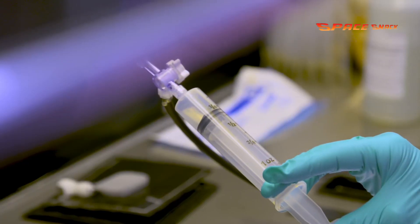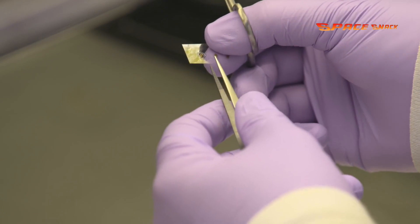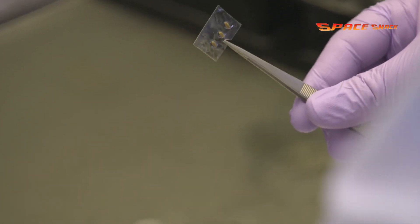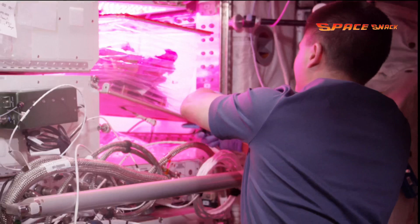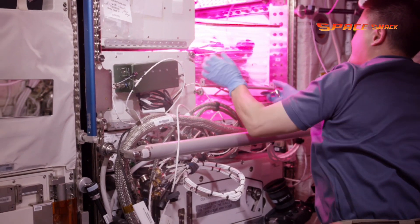This water-soluble, dissolving film is the same material as a breath freshener strip. It will allow the crew to plant the seeds into pillows themselves, something that has never been done in orbit before. This could allow astronauts to pick and choose what crops they want to grow from a collection of seeds on the space station.